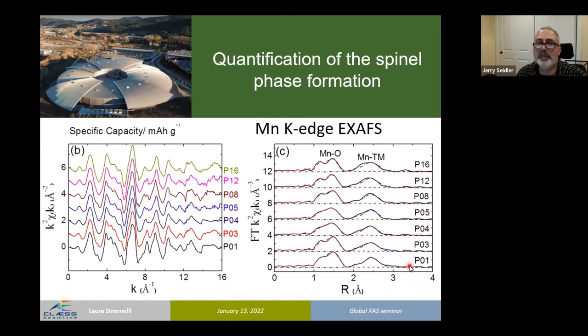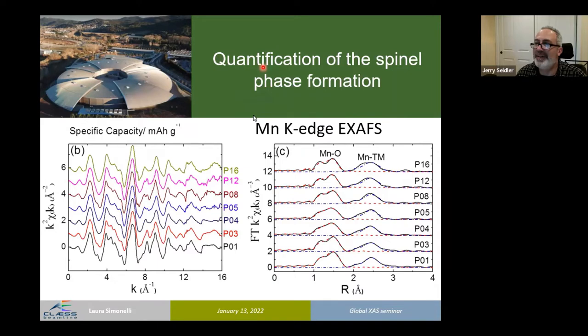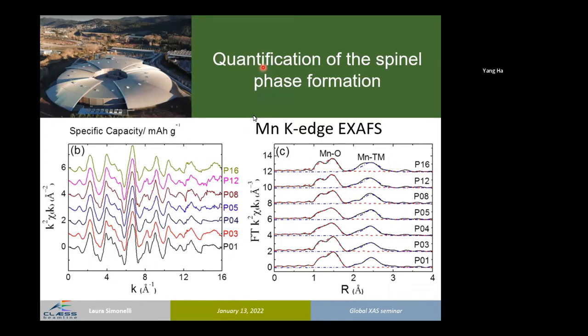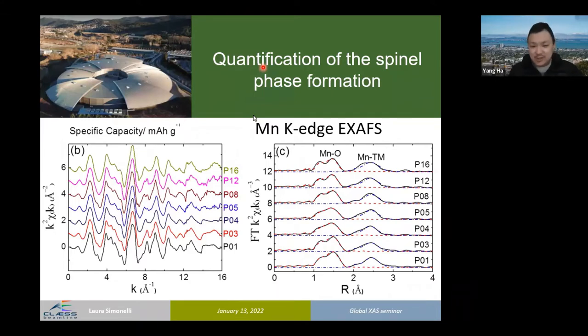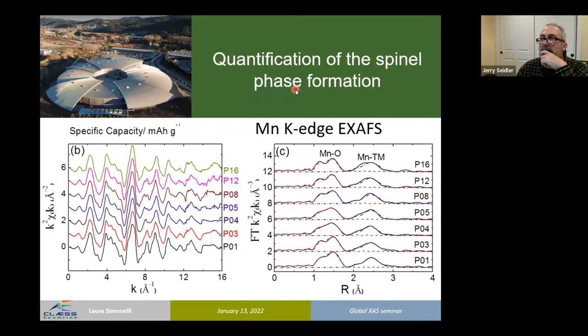At this point, there is a pause for questions. A question is raised about whether the oxygen edge data collection uses electron yield or fluorescence yield. The answer is that the oxygen edge spectra are in transmission mode using a full-field microscope — not fluorescence. This means it is bulk information. An important question is raised about artifacts: the sample cannot be too thick because spectral compression can affect the ratio between different features. The speaker confirms careful attention to sample preparation and that results are reliable.